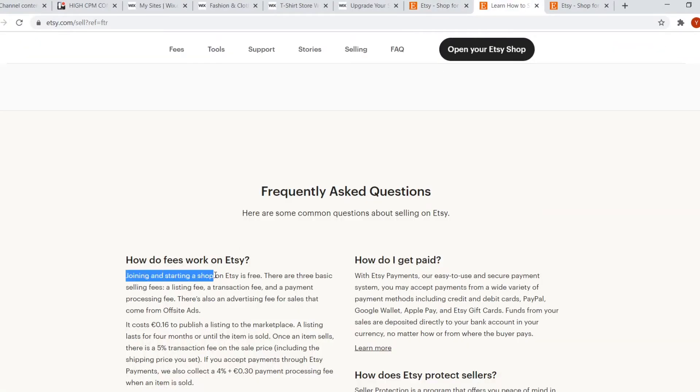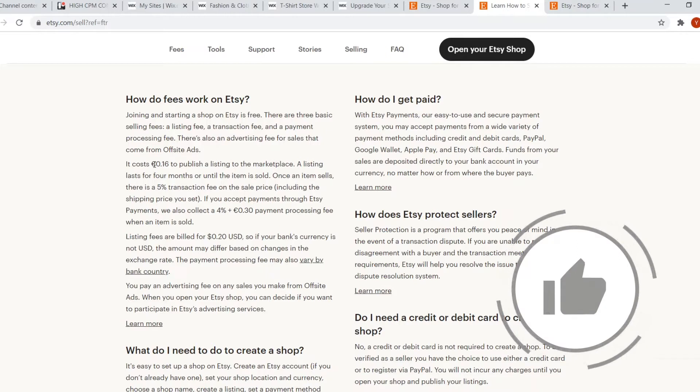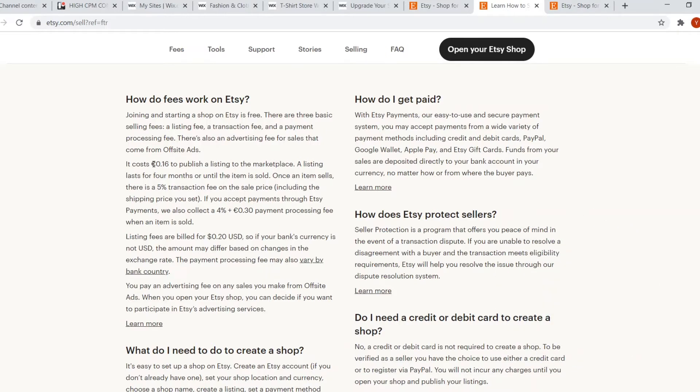You can see joining and starting a shop on Etsy is free. However, when you start selling there are fees. It costs 16 cents to publish a listing, which honestly isn't that bad — even if you list a hundred products, you'd only pay 16 euros, and you'd probably only need one sale to earn that back. However, they also have a 5% transaction fee on the sale price, and that includes shipping, so if you sell physical products that will be included.